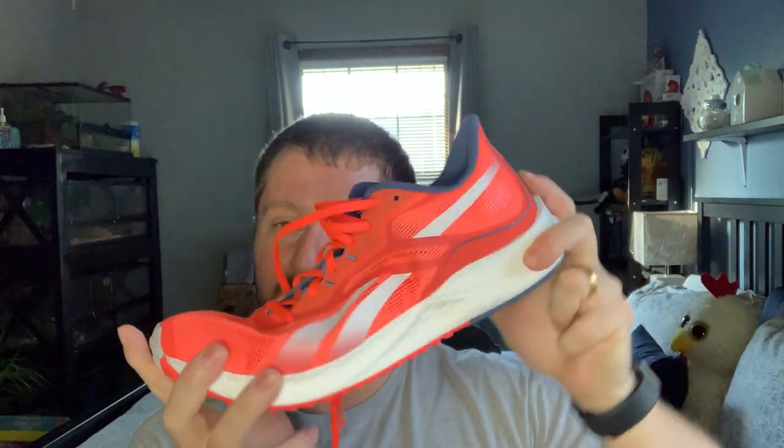The midsole has a slight rocker shape — you can feel that during toe-off. And it's flexible, which is surprising because the outsole is nearly all rubber. There's just one decoupled groove, but the shoe still has a remarkable amount of flex to it — even brand new. It astounded me to run in that shoe and feel that much flexibility with that much rubber on it.